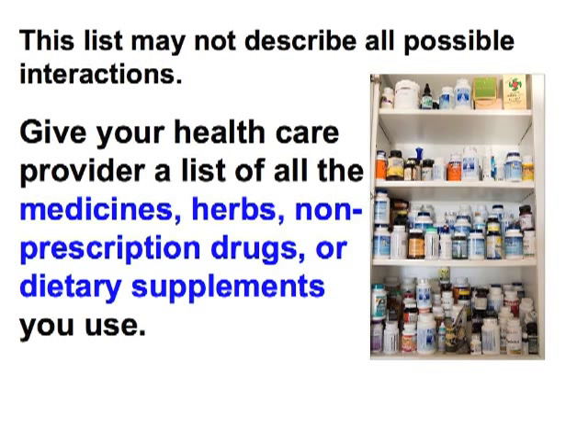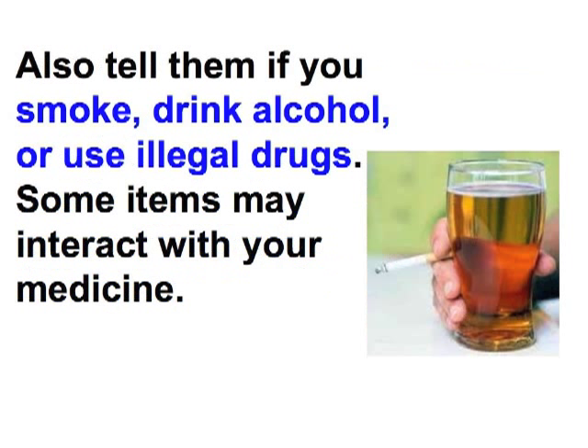This list may not describe all possible interactions. Give your health care provider a list of all the medicines, herbs, non-prescription drugs, or dietary supplements you use. Also tell them if you smoke, drink alcohol, or use illegal drugs. Some items may interact with your medicine.